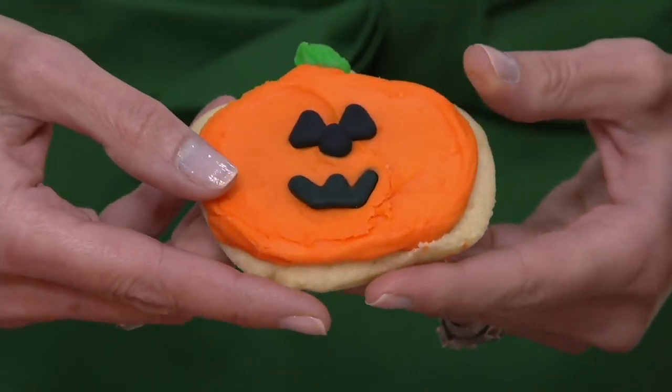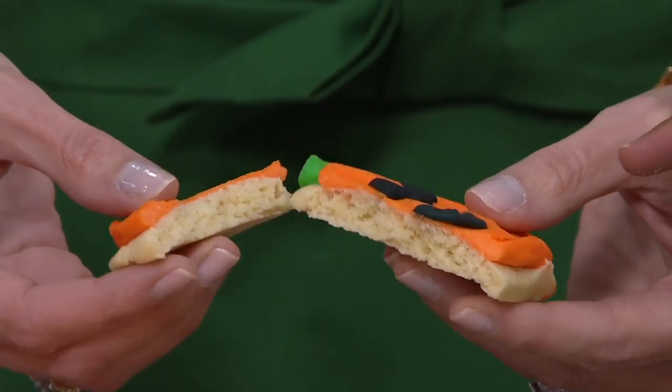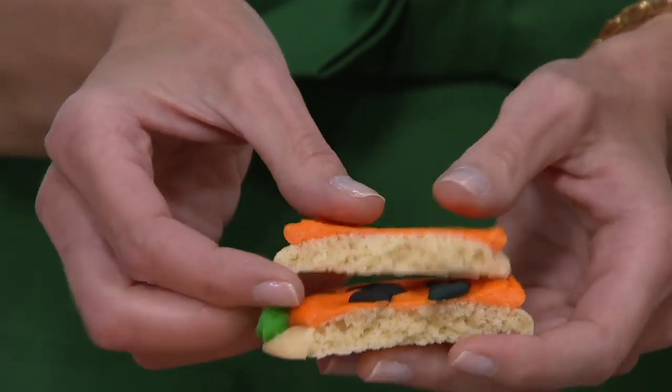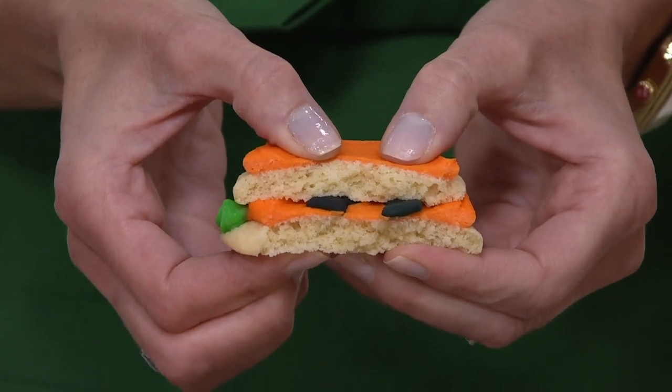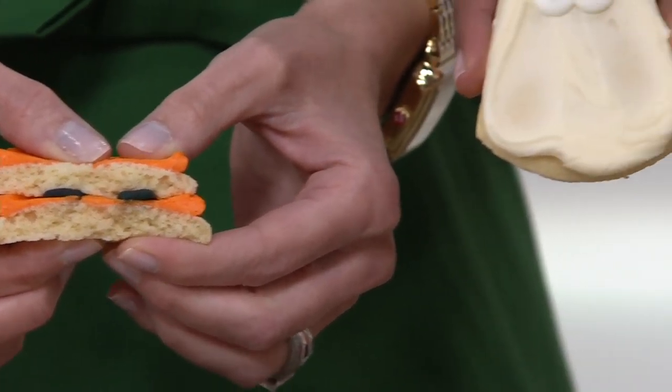Only on a brand here that has been delighting our QVC customers for 11 years — Cheryl's Cookies. It's a 24-piece Halloween Spooky Sweet Sampler. What should you know right away? It comes with cookies that have your beloved vanilla buttercream frosting.